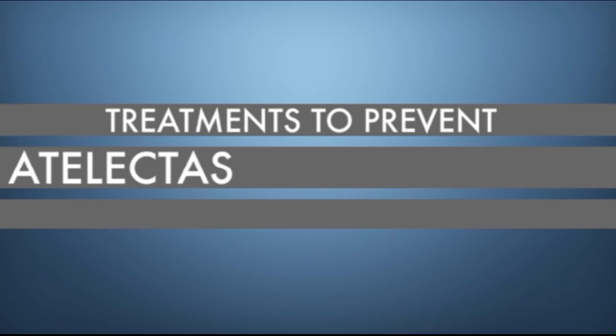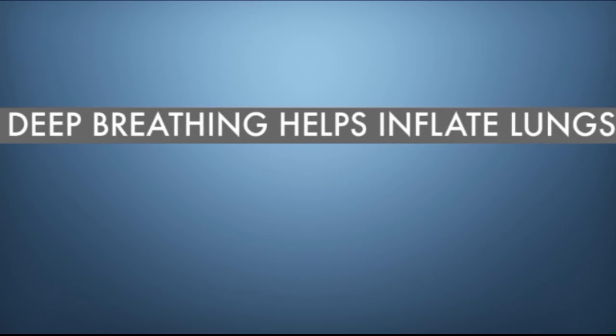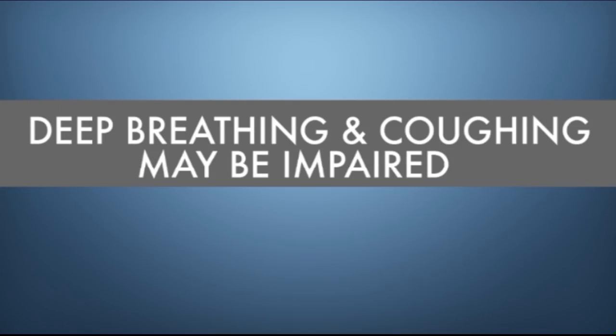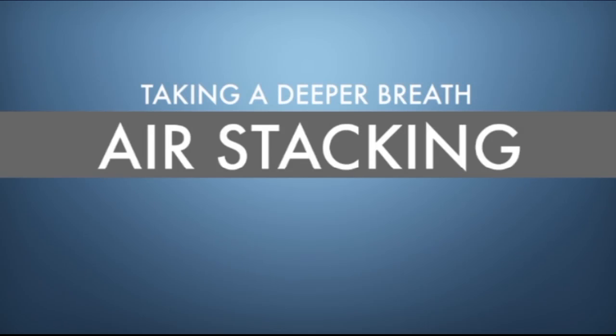For people with spinal cord injury, treatments to prevent atelectasis and pneumonia start with improving deep breathing and improving the cough. Deep breathing helps inflate the lungs and coughing helps clear mucus from the airways. Although deep breathing and coughing may be impaired, both can be improved with the use of different assistive techniques and devices. Let's start with ways to improve taking a deep breath.